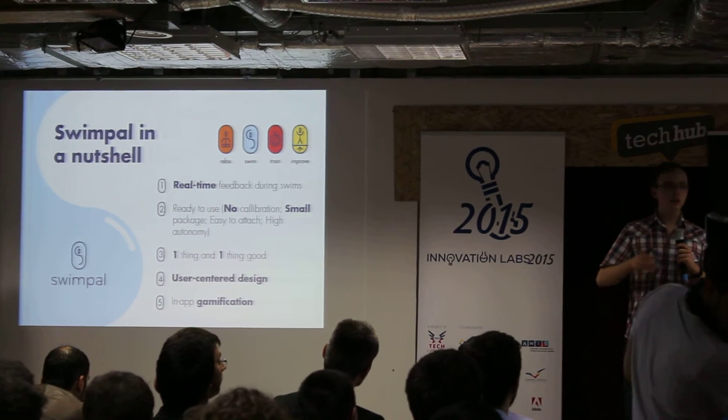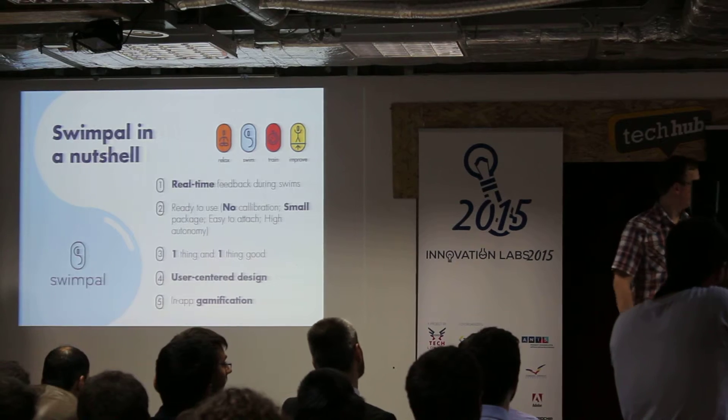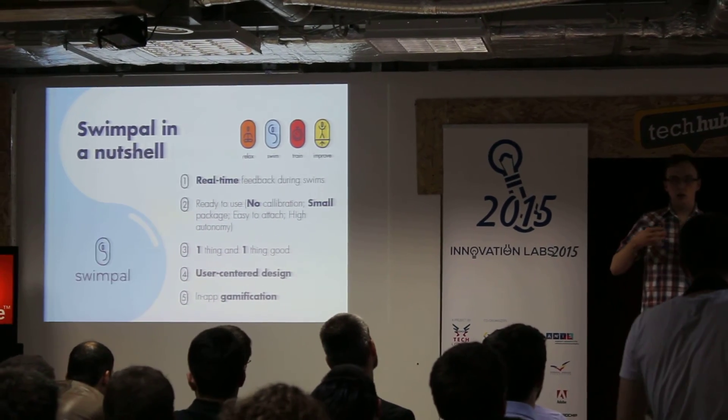They want real-time feedback. They want to know how they are doing while they are doing it. We also added a gamification feature to our product.